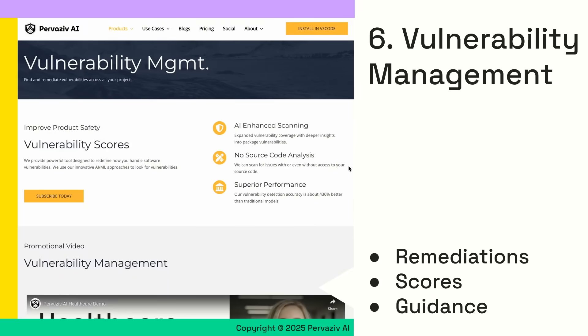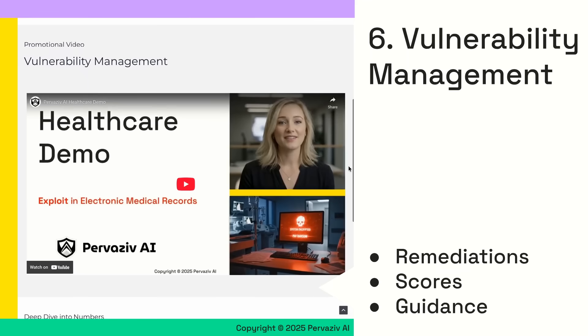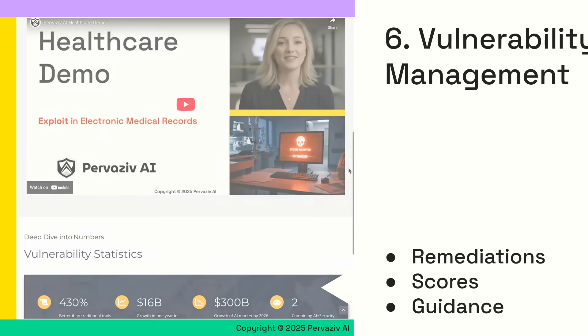Finally, vulnerability management helps you track and remediate issues faster with AI-enhanced scores and guidance for robust security outcomes.